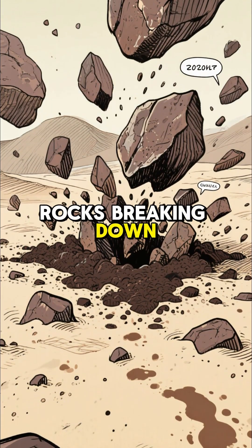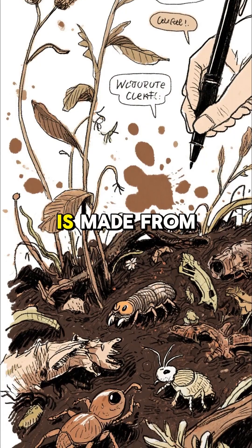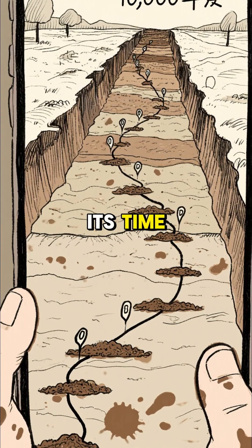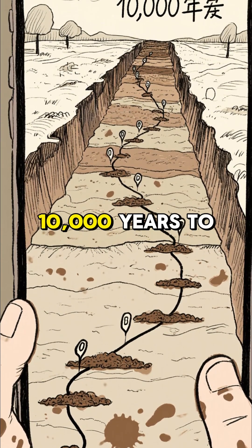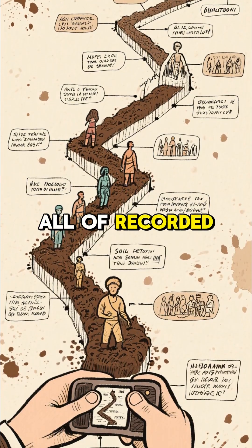It all starts with rocks breaking down into sand. But the real magic ingredient is humus. This dark gooey stuff is made from old plants and critters, packed with nutrients. But nature takes its time — it takes a jaw-dropping 10,000 years to create just one layer of healthy soil. That's longer than all of recorded human history.